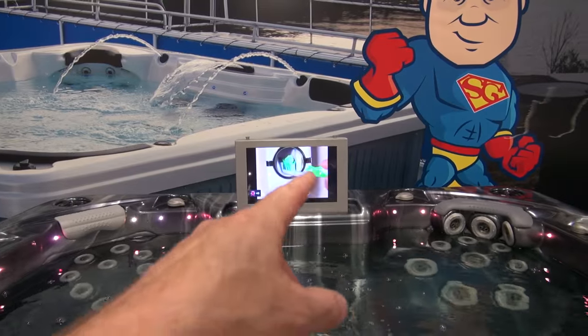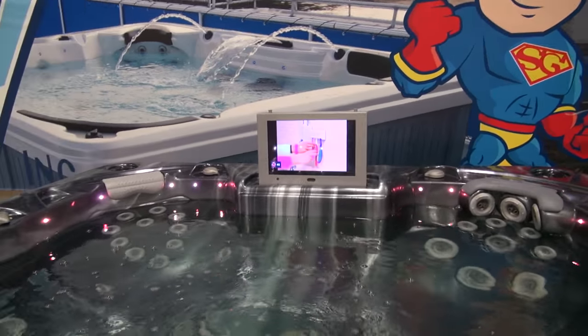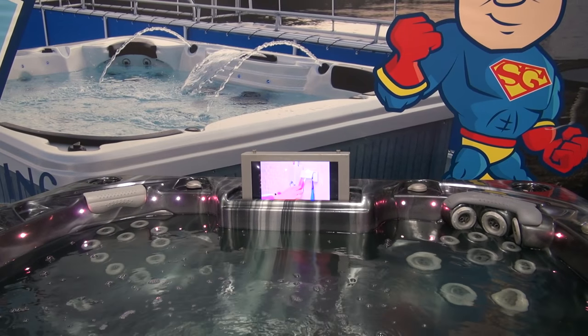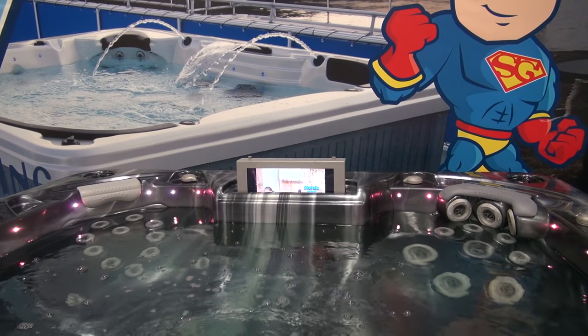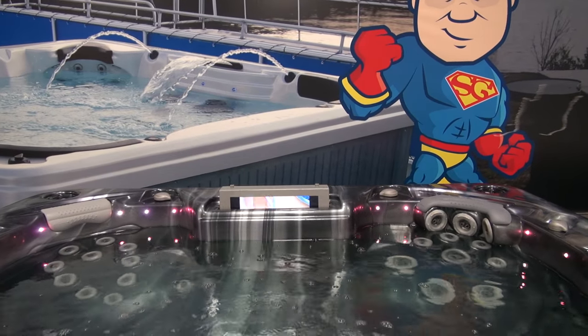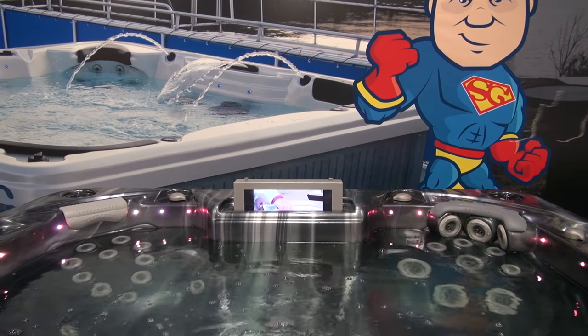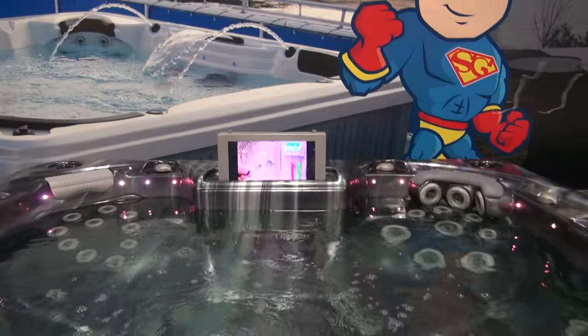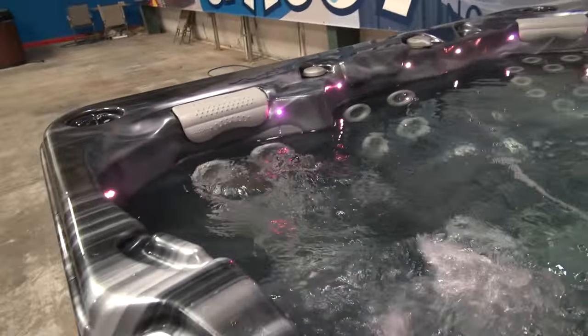It's got some foot jets down in the bottom and a big volcano jet. This one has a TV in it, and if you push the button the TV will go down into the tub — and inversely you can have the TV come out of the tub. I've got the pillow order that goes across the top. It has a decorative top on it, a DVD player, three pumps, and plenty of power.